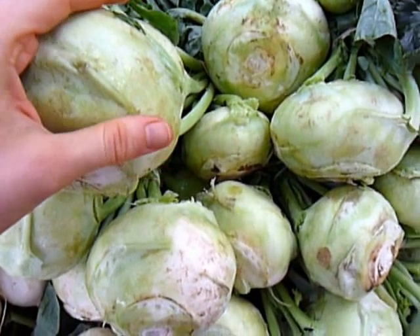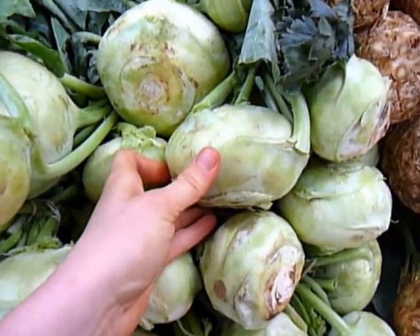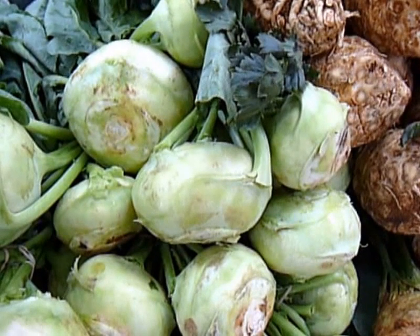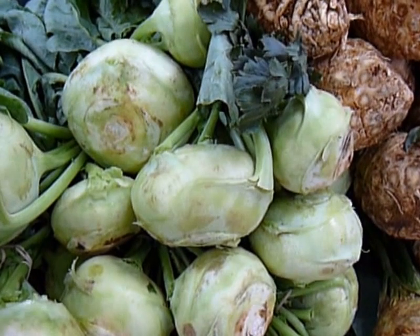It works great in slaw. You can also make a puree out of it, mix it with mashed potatoes, and it adds a really nice subtle sweetness. It's really beautiful. You can also make soup out of it.